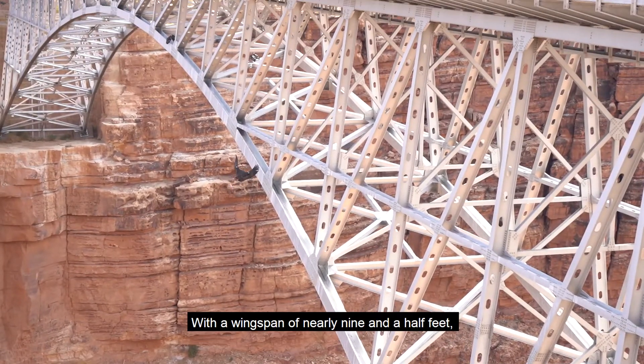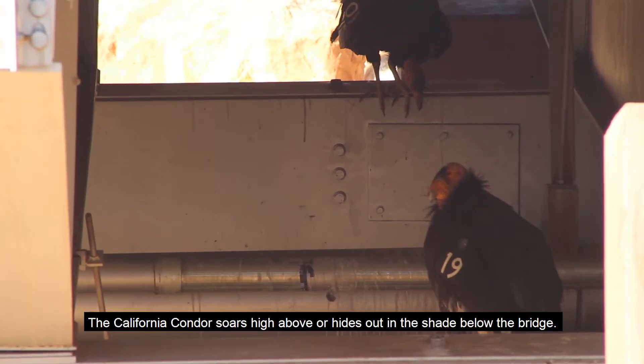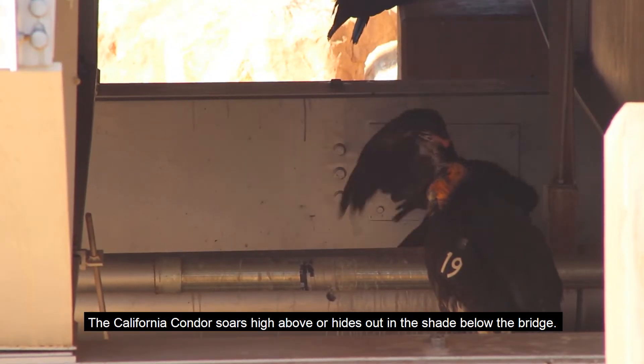With a wingspan of nearly nine and a half feet and weighing almost 25 pounds, the California condor soars high above or hides out in the shade below the bridge.